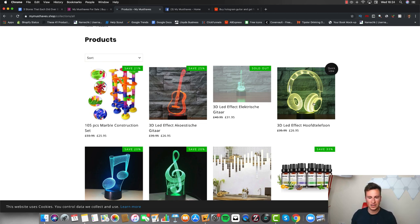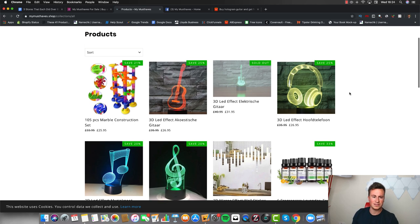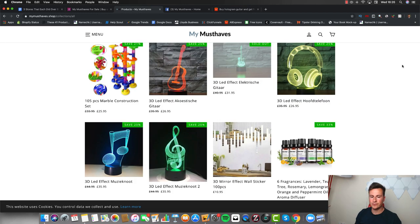A lot of their best sellers are these 3D LED holographic products with different designs — all music themed. These actually featured in one of my product videos about six months ago where I said they were going to be really popular, and as we can see, they're making decent money from them. Their best seller is this marble construction set. On average they're selling the holographic products for around £26–£27, with bigger ones at £35–£36. On AliExpress they range from about £10 to £15, so they're making upwards of £20 profit per order, minus Facebook ad costs — a pretty good margin.